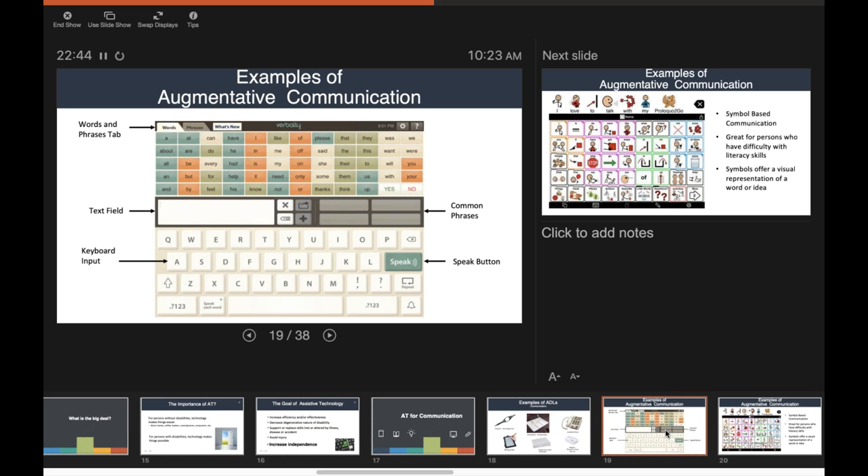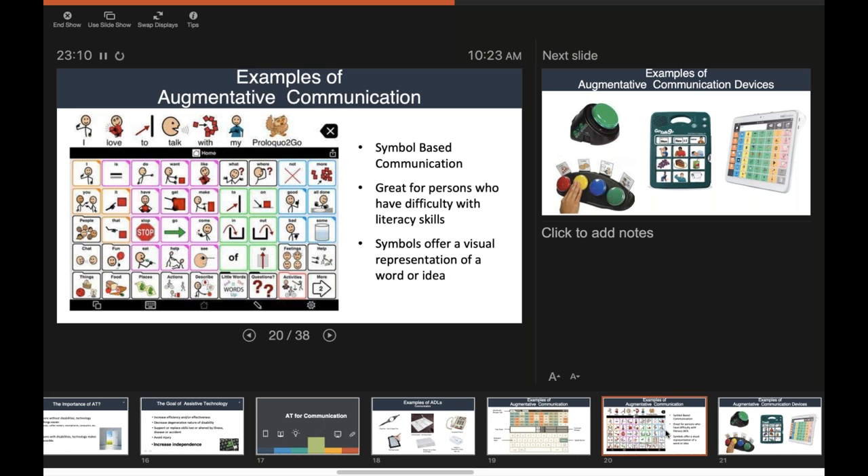There are lots of different text-style augmentative communication devices — Verbally is one, and Proloquo for Text is another, which is very good. The other category is symbol-based communication devices. Proloquo2Go is an example — an app for Android and Apple devices. It works with pictures, making it great for persons who have difficulty with literacy skills. The symbols offer a visual representation of a word or idea, and the person can create sentences or phrases and have the device speak them.